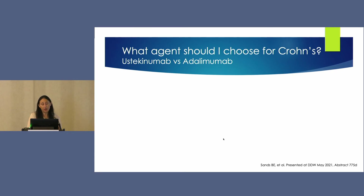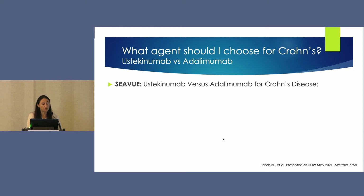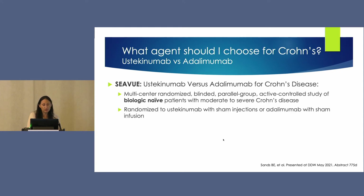The blockbuster comparative effectiveness trial presented as a late-breaking abstract was the SEAVUE study, comparing ustekinumab versus adalimumab for Crohn's disease. This was a multicenter, randomized, blinded trial in biologic-naive patients with moderate to severe Crohn's disease. Patients were randomized to ustekinumab with sham injections or adalimumab with sham infusion. This was the first head-to-head study of biologics in Crohn's disease — similar in design to the Varsity study comparing vedolizumab and adalimumab.